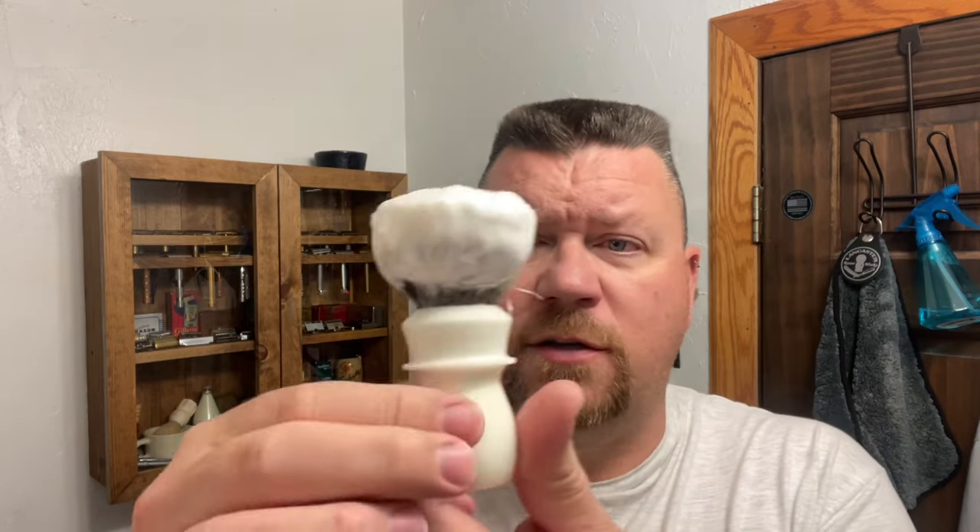I'm using my beautiful white Trotter's Handcraft brush and I'm going to be using a go-to razor. It is the PAA Prismatic razor along with my favorite, the Gillette Silver Blue blade.